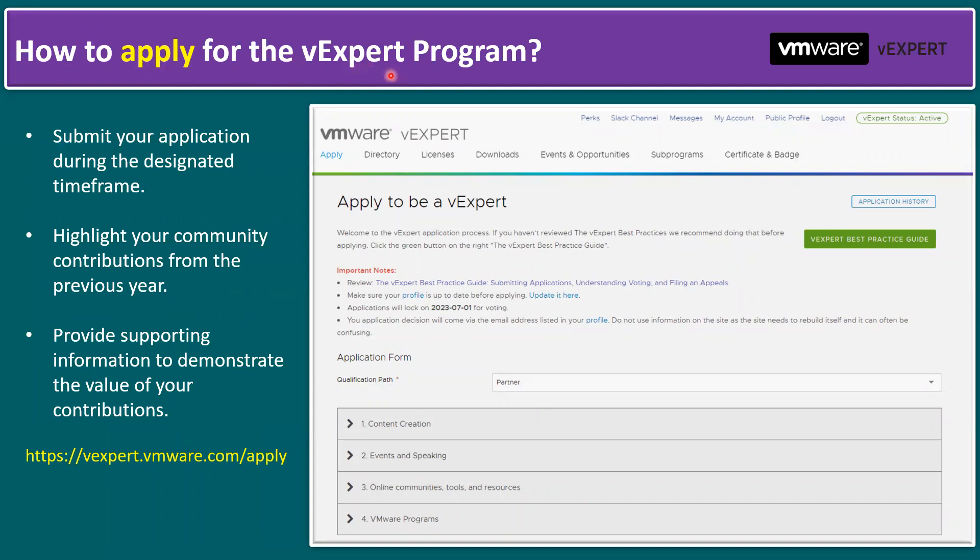How to apply for the vExpert program: the website is https://vexpert.vmware.com/apply. Within this page you can click on 'Apply' and see 'Apply to be a vExpert.' You can also find the vExpert best practices guide, which has all the information you need. Make sure your profile is up to date before applying — create a personal account and then apply. Applications lock on July 1st, and your application decision will come via email, generally within two to three weeks.